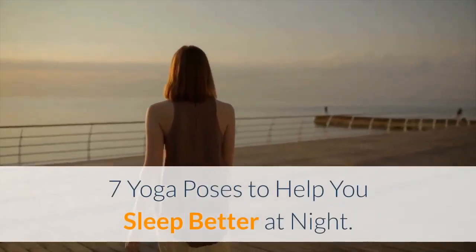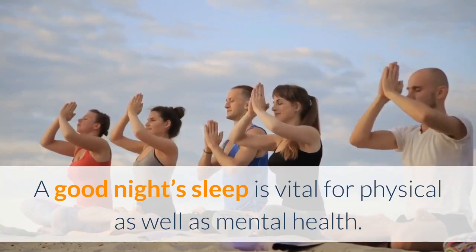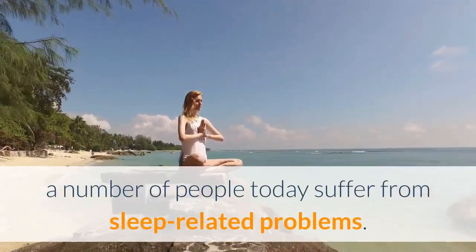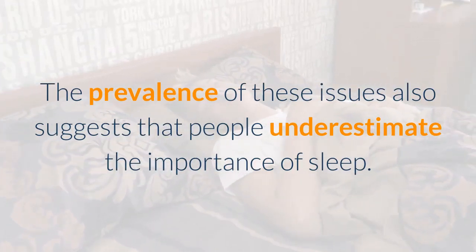7 Yoga Poses To Help You Sleep Better At Night. A good night's sleep is vital for physical as well as mental health. Owing to an unhealthy lifestyle and hectic daily routine, a number of people today suffer from sleep-related problems. The prevalence of these issues also suggests that people underestimate the importance of sleep.